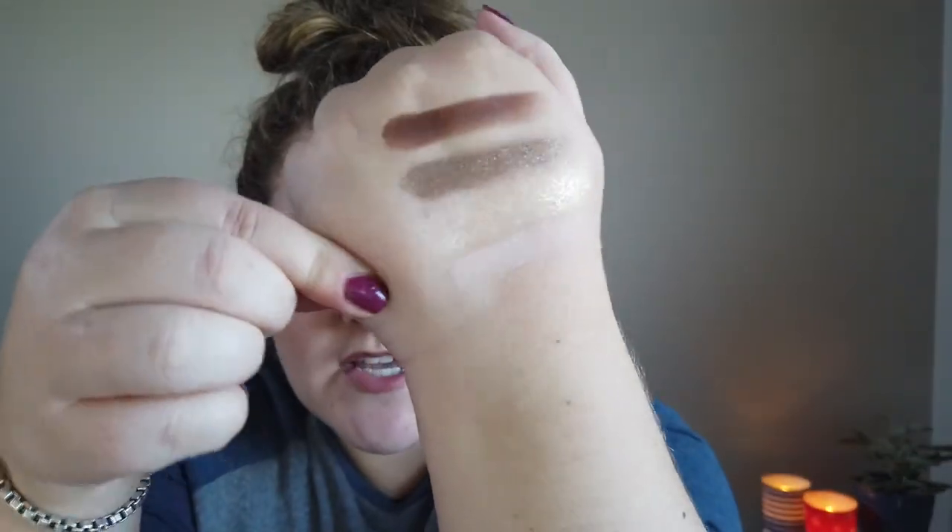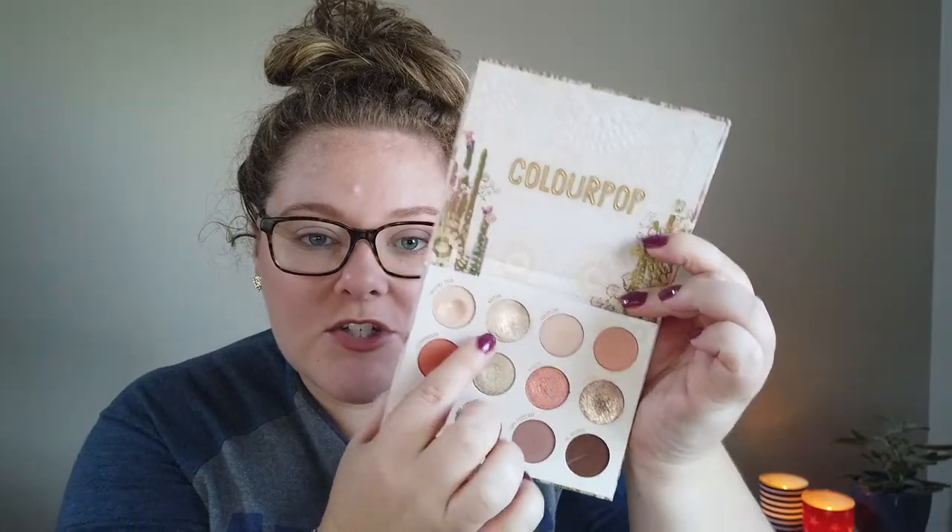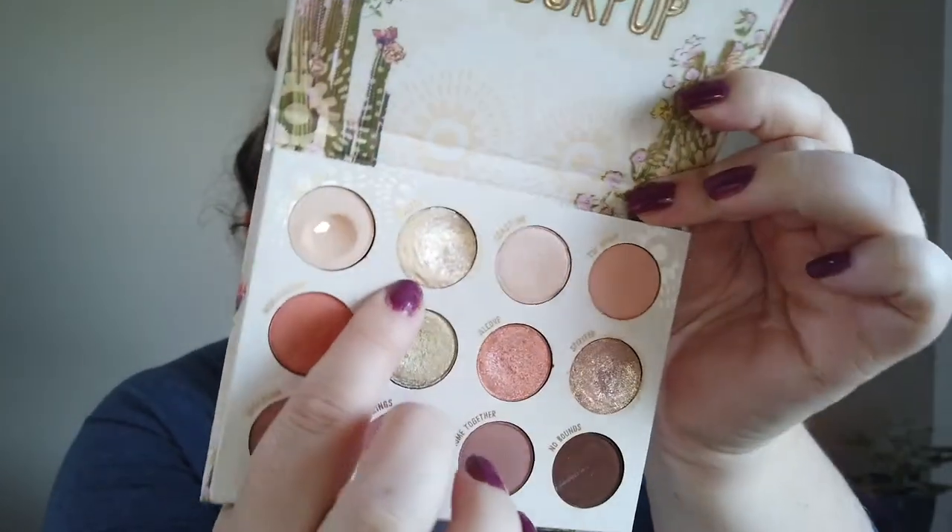The next shade is a golden ColourPop Super Shock Shadow called Sultan from the Wild Nothing palette — one of my favorite spring/summer palettes. It has a good dip going since it's a super shock shade, very emollient, and I apply it with my finger. It was easy to just tap on and go, layered nicely on cream or dry shadows. I used Sultan seven times overall.